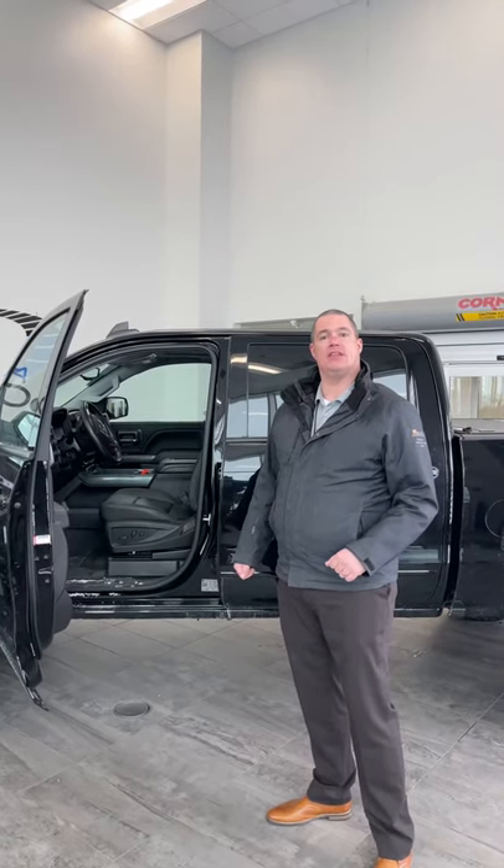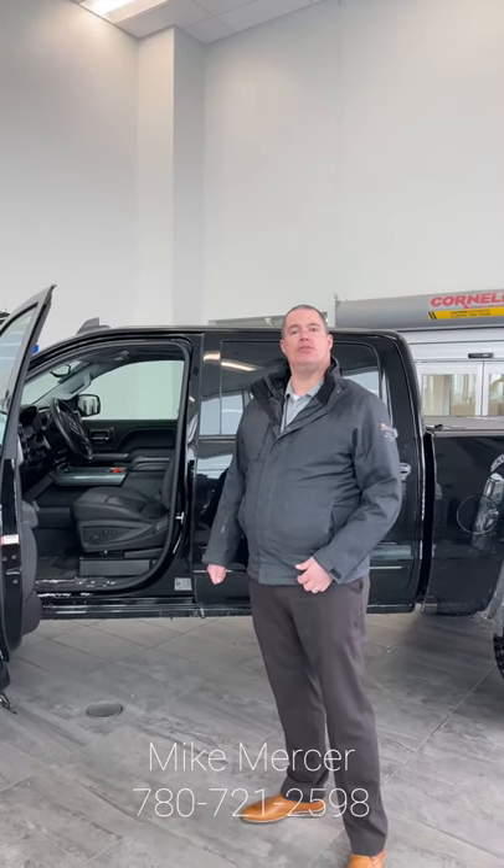Click the big link to see the longer video. Mike Mercer, St. Albert Dodge, 780-721-2598.